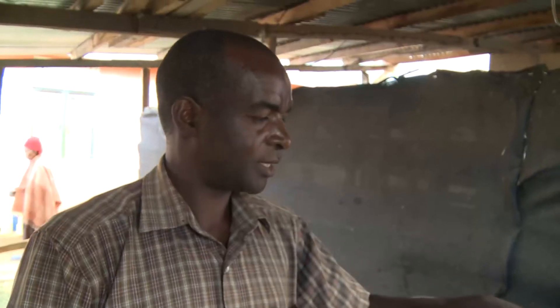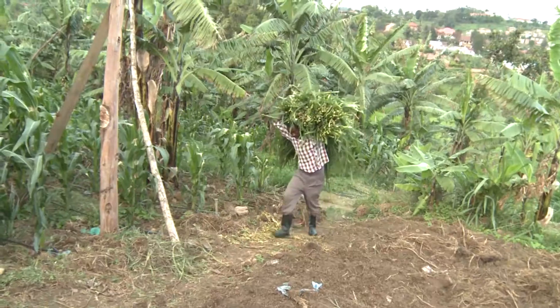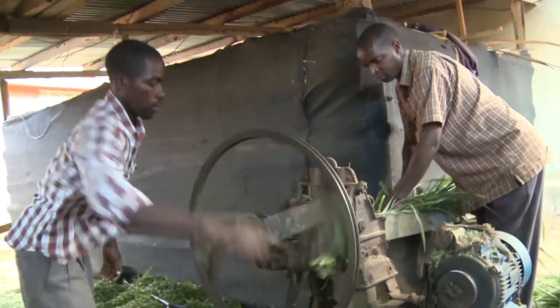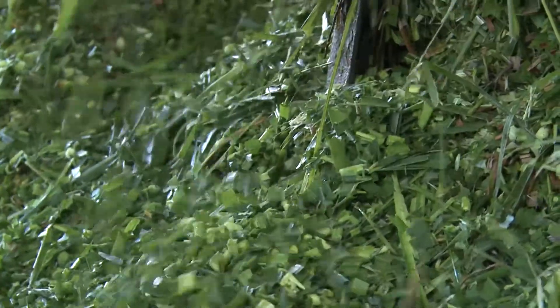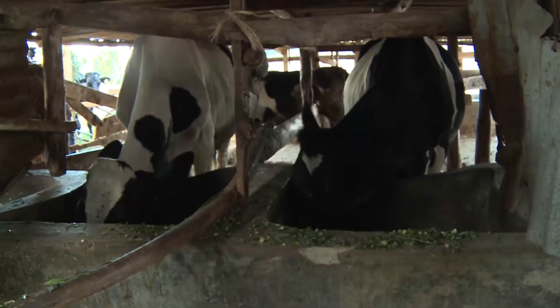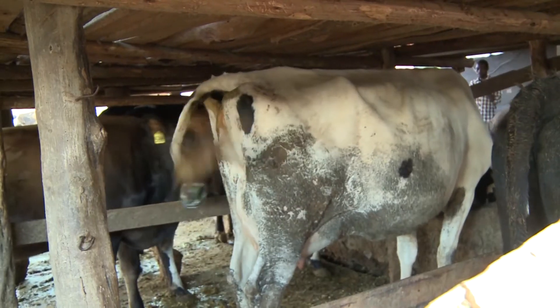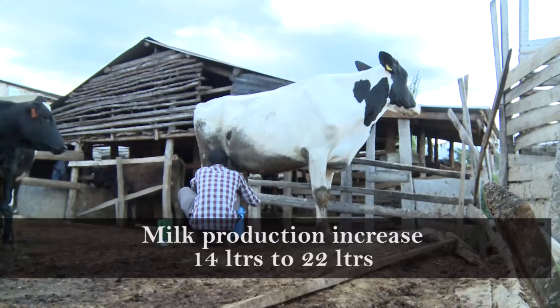This grass which is grown using bioslurry, cows like it very much. So when you give it to cows, they eat and you can really see that they like the grass. Unlike other grass where you have to sort of persuade them to eat, here you put it and they finish it right away.